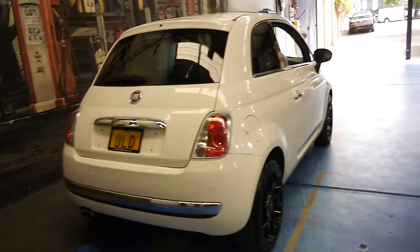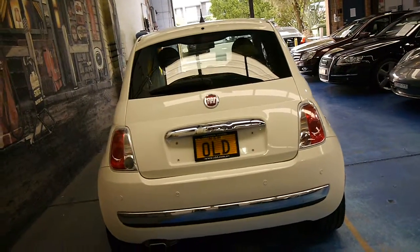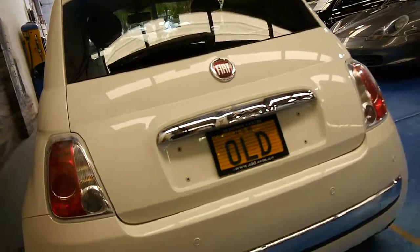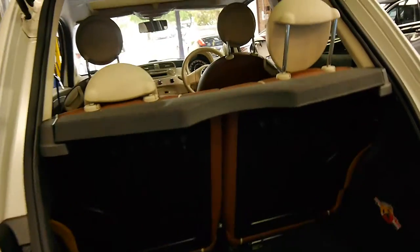It's got the black alloy wheels. We've just put our old number plates and registration on it for the time being. When we get interesting little cars in like this we sometimes like to put our plates on it.